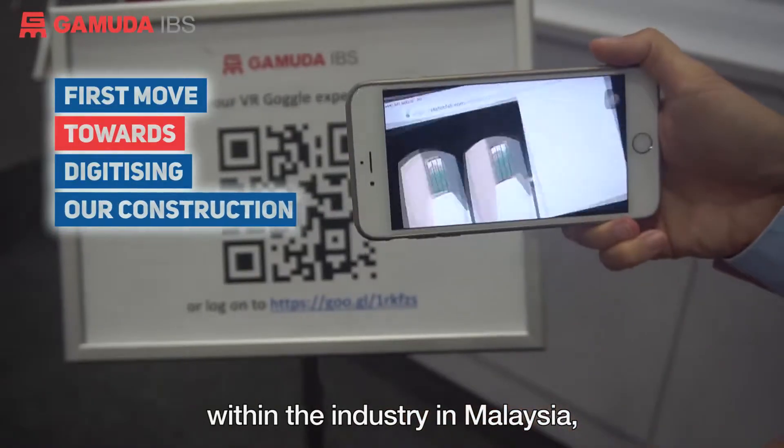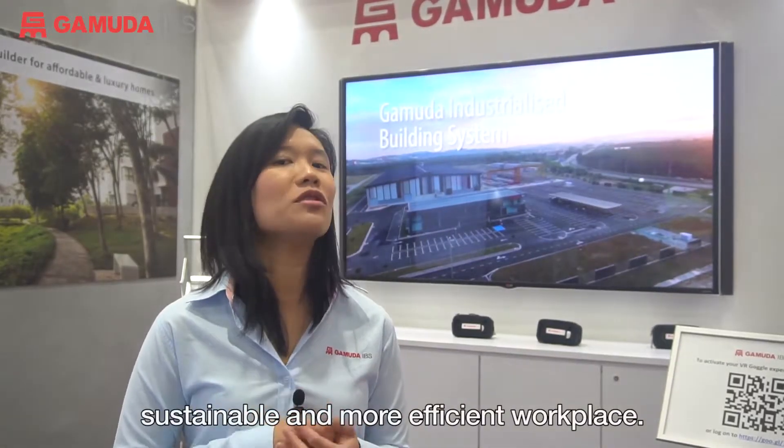By being the pioneer of this technology within the industry in Malaysia, we know we are providing a safer, sustainable, and more efficient workplace.